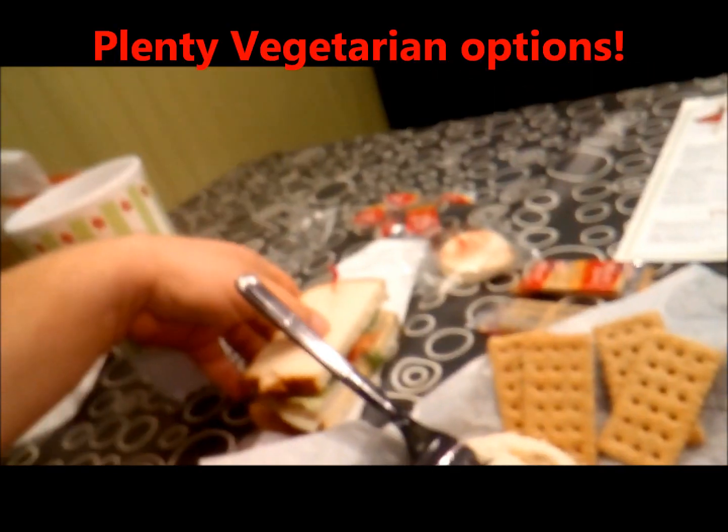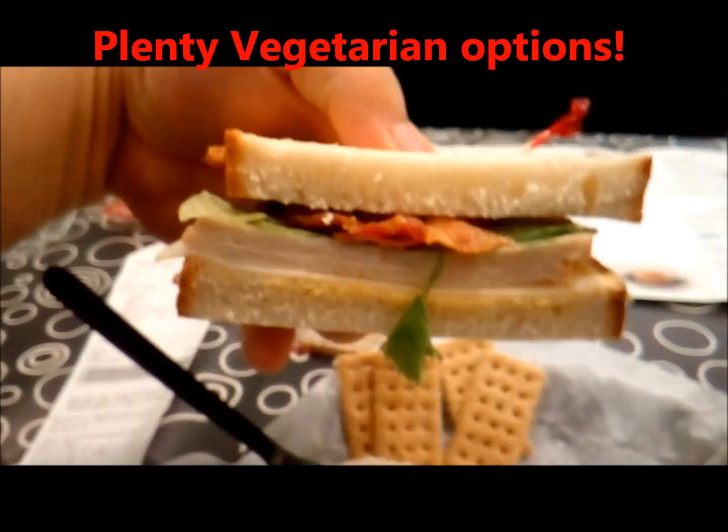And while I was waiting, they brought me a free sample of a turkey club with bacon. It looks really good too.